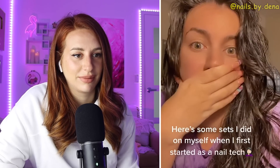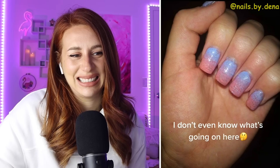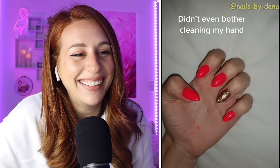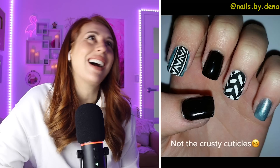Here's some sets I did on myself when I first started as a nail tech. Oh God, I remember being so proud of this. Not me thinking I was an artist. Short stilettos — what the heck was I thinking? Cat claws, please make it stop. This is supposed to be a sunflower design but looks like a fried egg instead. Didn't even bother cleaning my hand. These stilettos are going to give me nightmares. Not the crusty cuticles — so crusty. And I bet now you look back on those and think, wow, how far I have come. Got to start somewhere. I'm sitting here judging all the nail techs and tattoo artists, but realistically I could not do that. Yet. Y'all can do anything you set your mind to.